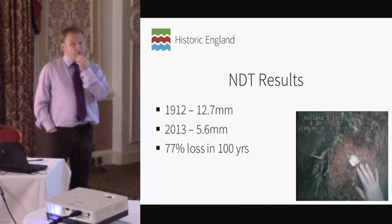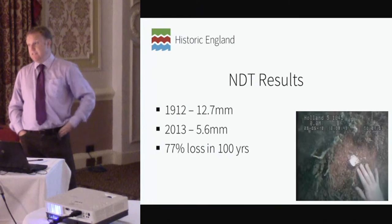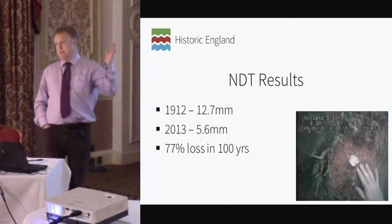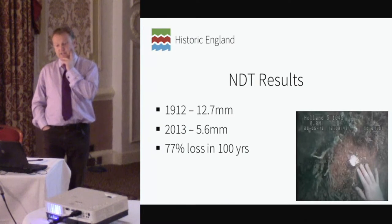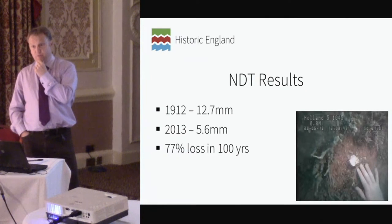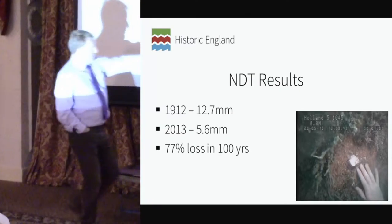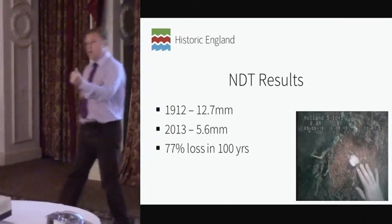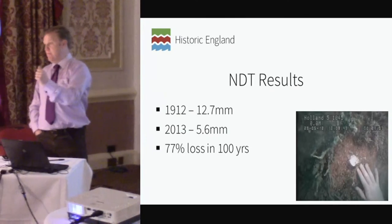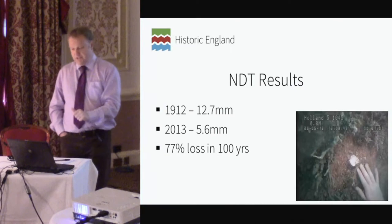The results are rather alarming — the actual thickness of the hull has deteriorated by 77% in just over 100 years on the seabed. In 1912, the specification for this particular area of the hull was just over 12.5 millimetres, and it's now been reduced to 5.6 millimetres. The white area visible in the image is epoxy putty moulded by the diver underwater, used to plug the gap of the concretion that was removed, thereby reducing the accelerated decay of leaving that steel exposed.